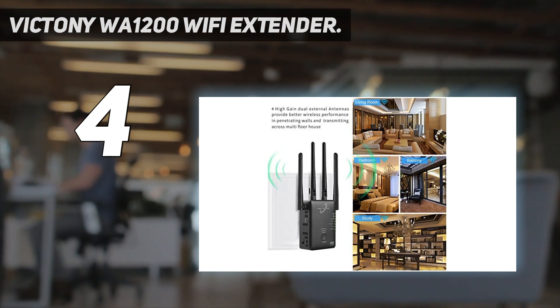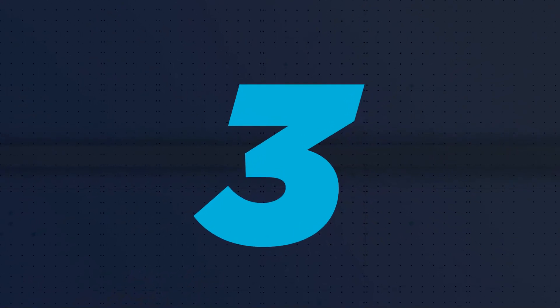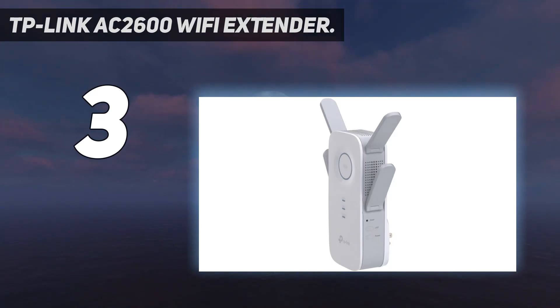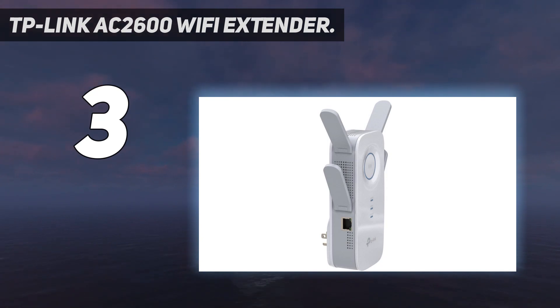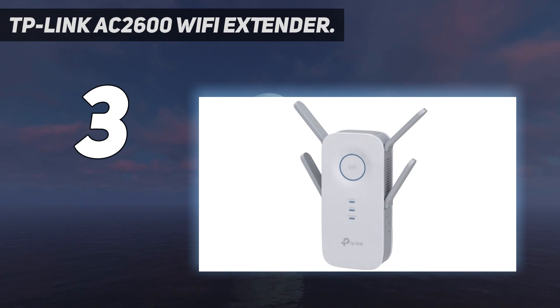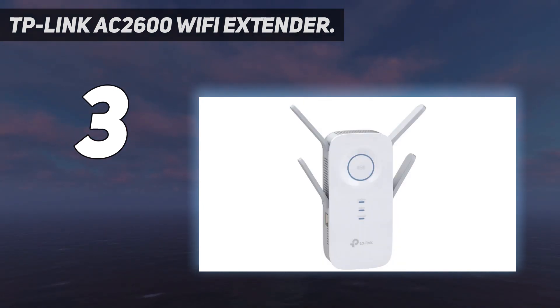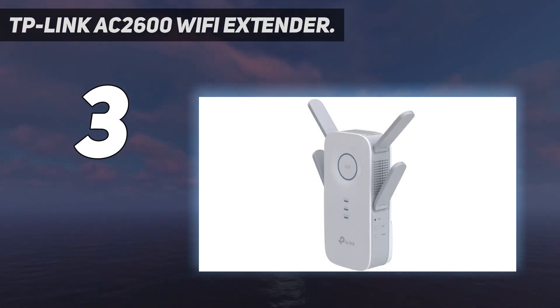At number three: the TP-Link AC 2600 Wi-Fi extender. The TP-Link AC 2600 has been designed to provide additional wireless network access at long distances from the main router while maintaining a reliable, high-quality connection. It is capable of supporting high network speeds suitable for gaming PCs, mobile devices, and digital assistants such as Alexa and Echo, making it ideal for high-definition multimedia streaming.